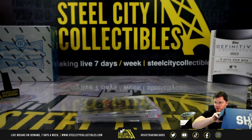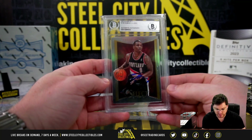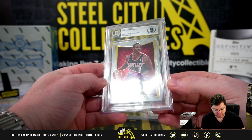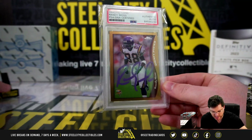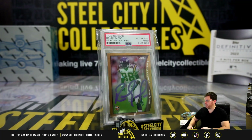We have two cards left. Damian Lillard, 2012-13 Select, Beckett authenticated autograph. And a '98 Topps Chrome Randy Moss — nice one.